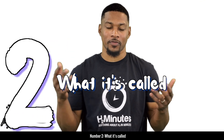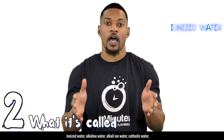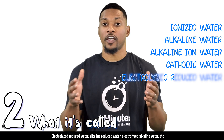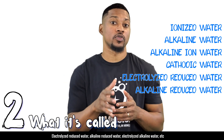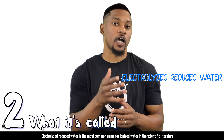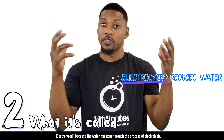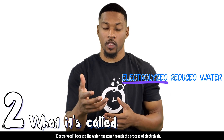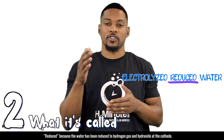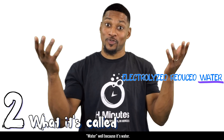Number two: what is it called? Ionized water has been called many names. Here are some of the names used in the research: ionized water, alkaline water, alkali ion water, cathodic water, electrolyzed reduced water, alkaline reduced water, electrolyzed alkaline water, etc. Electrolyzed reduced water is the most common name in the scientific literature — electrolyzed because the water has gone through the process of electrolysis, and reduced because the water has been reduced to hydrogen gas and hydroxide at the cathode.